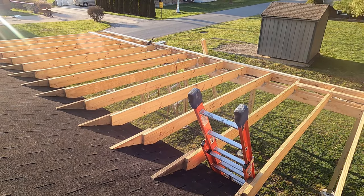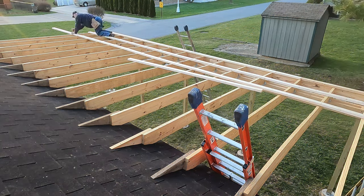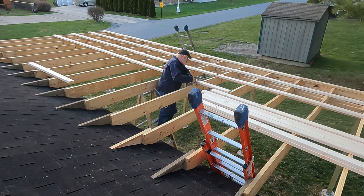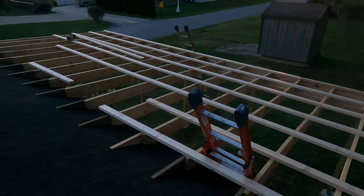Next, we'll install purlins, and of course finish it with metal roofing. I tied the rafters to the beams with hurricane ties, boxed the rafter ends, and added some purlins every two feet.